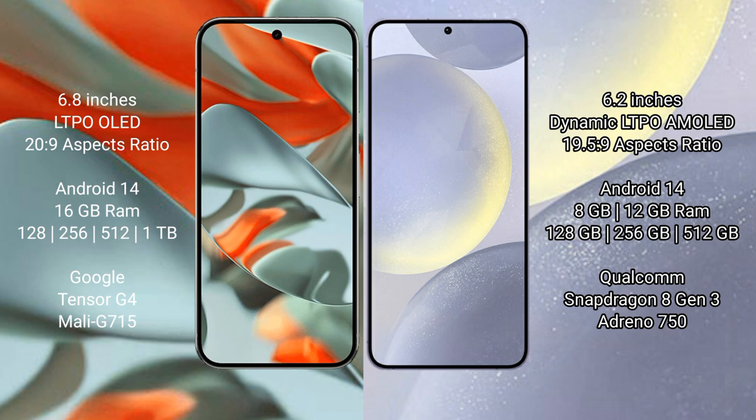Samsung Galaxy S24 comes with 8GB and 12GB RAM, and 128GB, 256GB, and 512GB internal storage options. It is powered by the Qualcomm Snapdragon 8 Gen 3 processor.